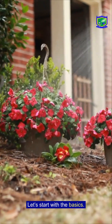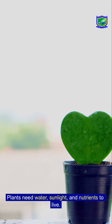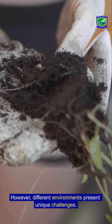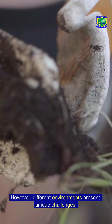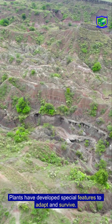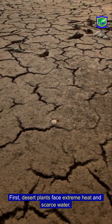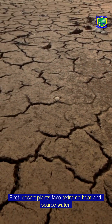Let's start with the basics. Plants need water, sunlight, and nutrients to live. However, different environments present unique challenges, and plants have developed special features to adapt and survive. First, desert plants face extreme heat and scarce water.